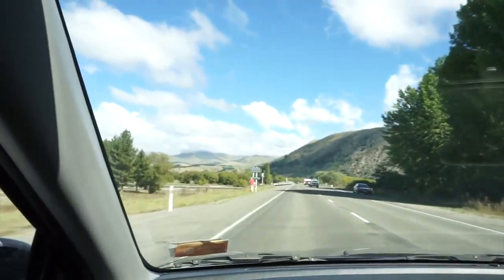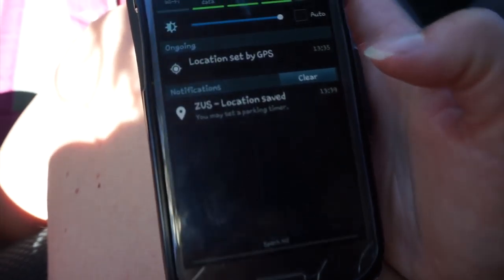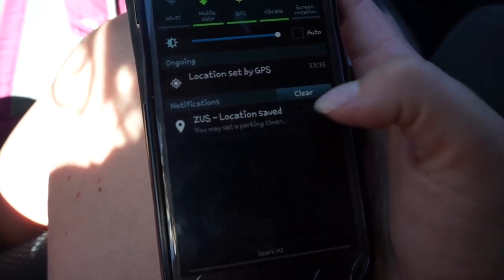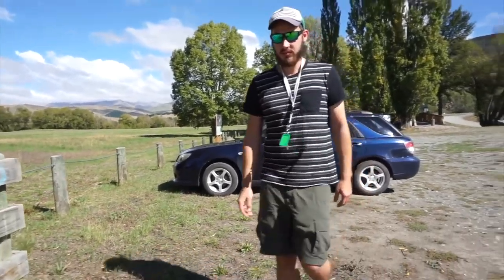I suppose we just drive out somewhere, leave it, walk away and see if this will get back to us. So we're going to take a little drive onto the island not far from here, park this up, and just walk to the other end of the island and see if this will pick up the location. We don't have a massive parking lot near us — we're kind of in the country. A random island underneath the bridge will have to do for this experiment. So my phone just beeped at me, asked if I want to set a parking timer, and my location has been saved. Let's go for a little walk, shall we?